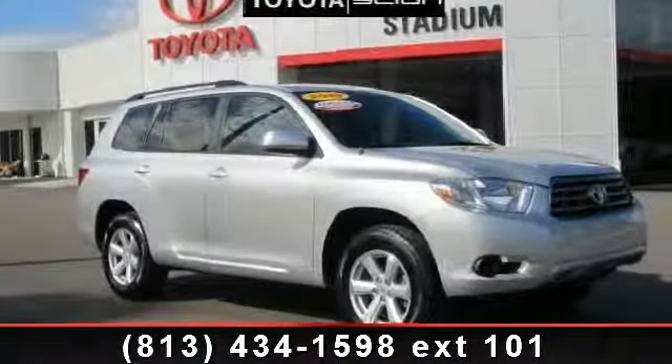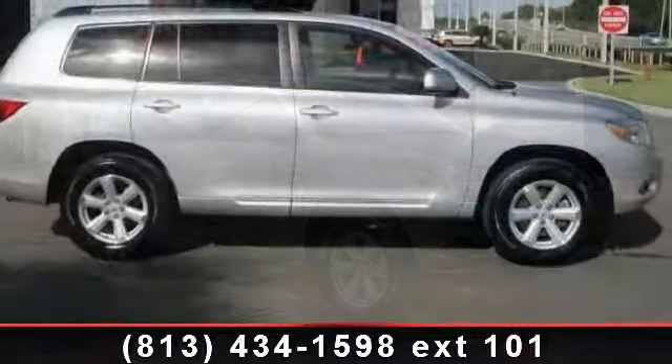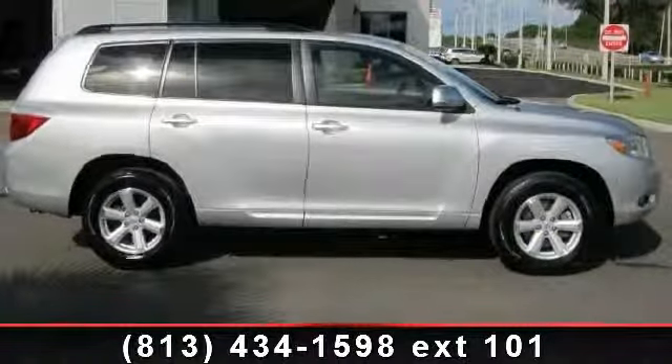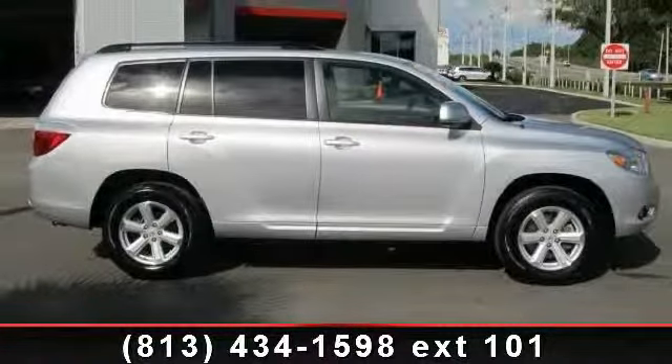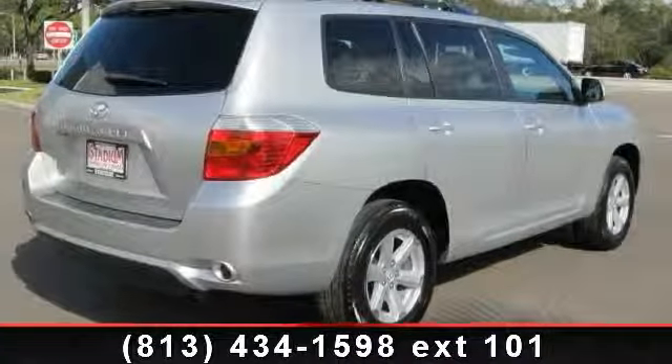Arrive in style with this 2010 Toyota Highlander Base. If you are looking for an automobile with great features, look no further. This vehicle comes with a reliable 6-cylinder engine connected to a smooth shifting automatic transmission.